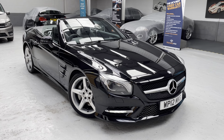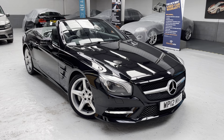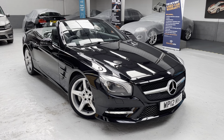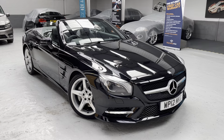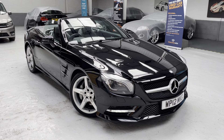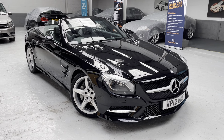This car was registered in 2012, it's on the 12 plate. If you're looking to obtain an insurance quotation, please use for reference Whiskey Papa 12 Mike Kilo Golf — jump onto GoCompare or Compare the Market and grab yourselves a summer insurance quote.